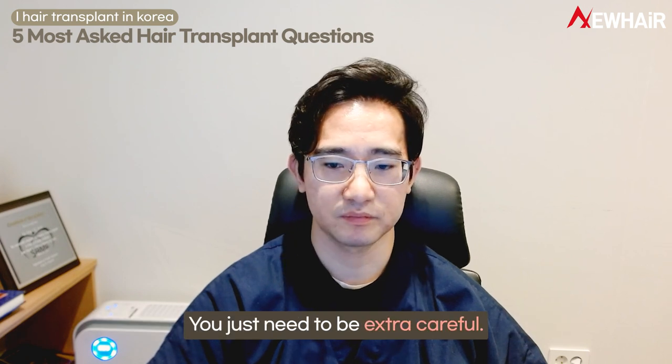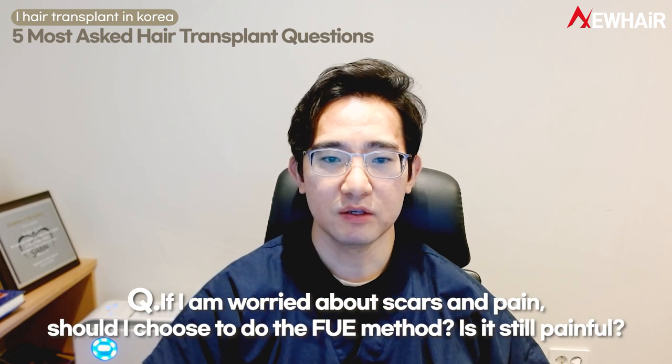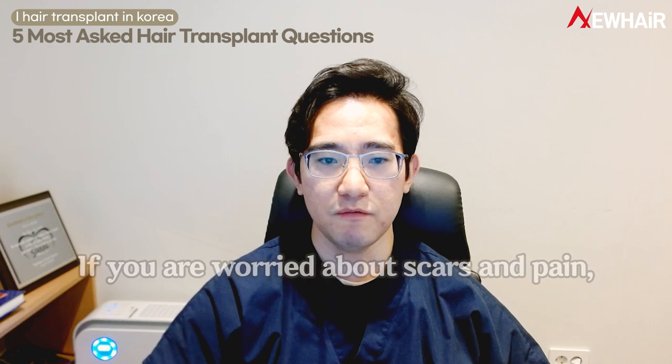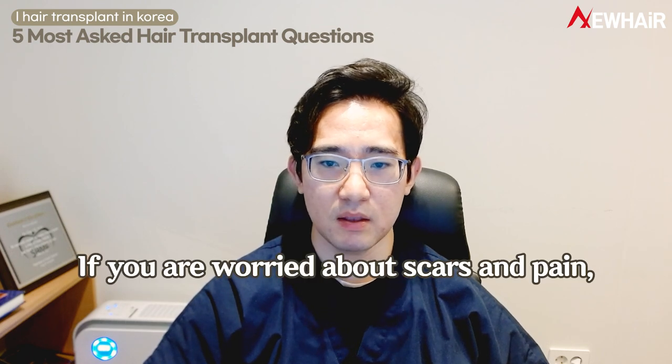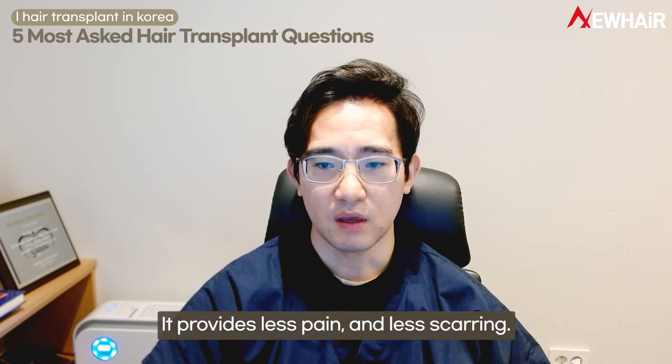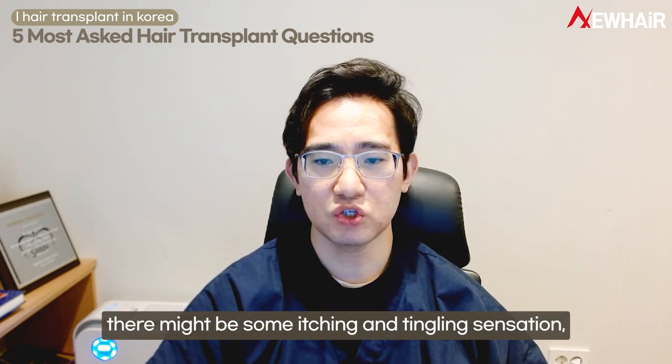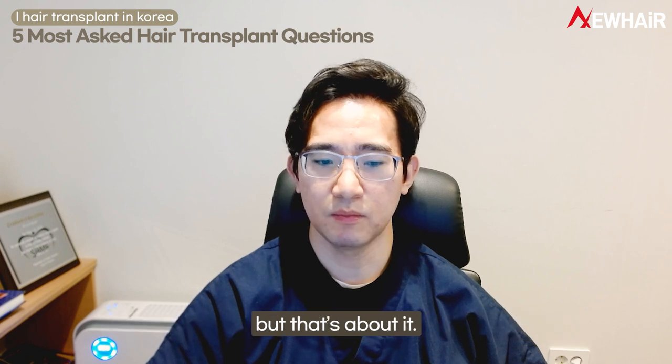The fourth question: if I'm worried about scars and pain, should I choose the FUE method? Is it still painful? If you are worried about scars and pain, FUE is your choice. FUE provides less pain and less scarring. For the pain issue, there might be some itching and tingling sensation, but that's about it.